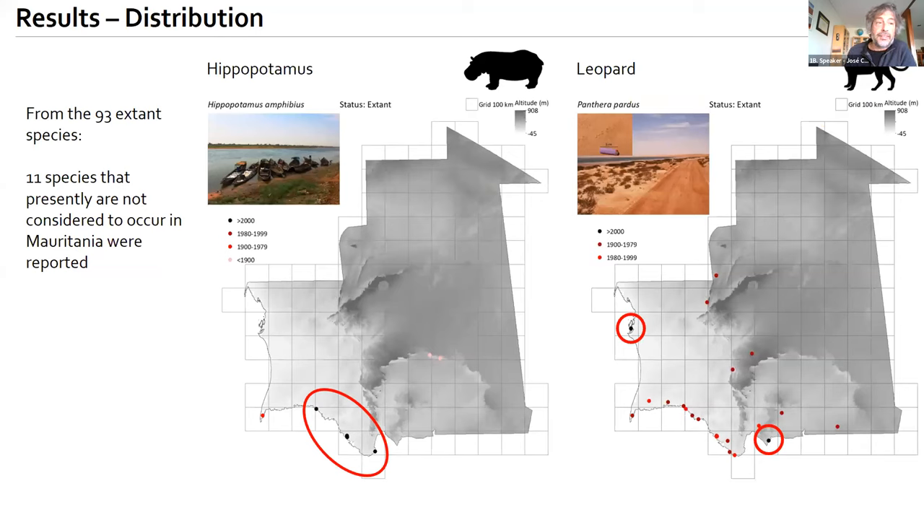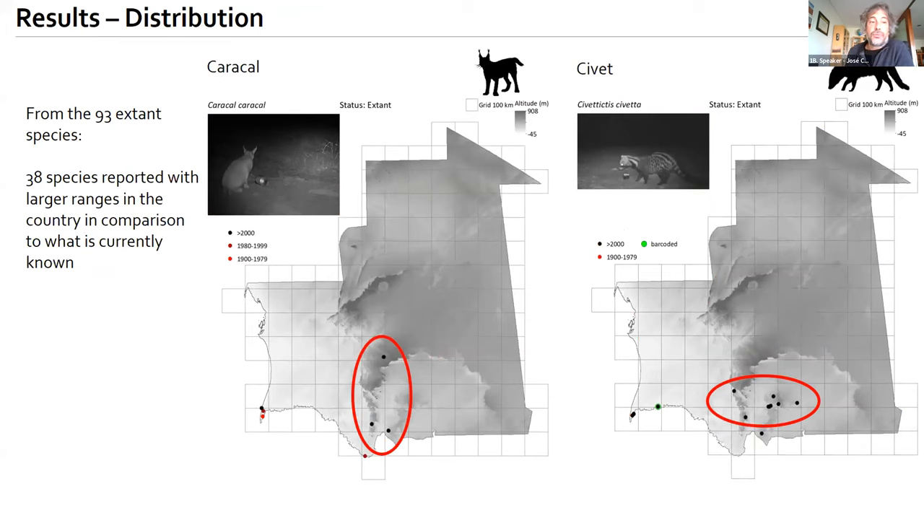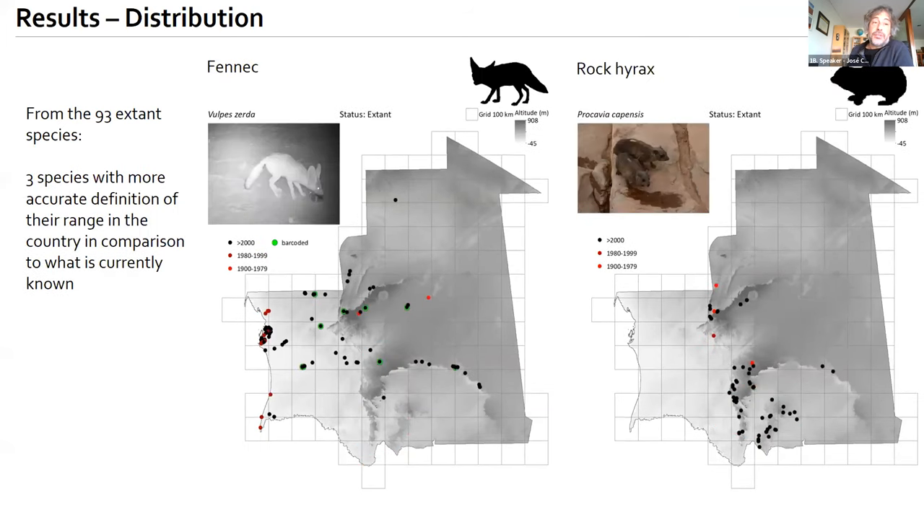For the 93 extant species, we identified broadly three groups. Eleven species not previously considered to occur in Mauritania were reported here — including the hippopotamus in the Senegal River and the leopard, with two observations. Thirty-eight species had larger ranges than currently known, such as the caracal and civet, also present in the southern mountains. Another 38 species have their ranges much better defined, such as the fennec in sandy areas and the rock hyrax in rocky areas.